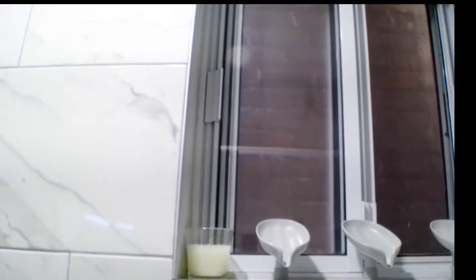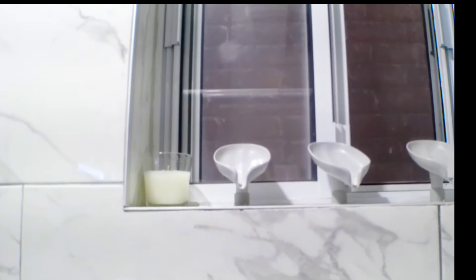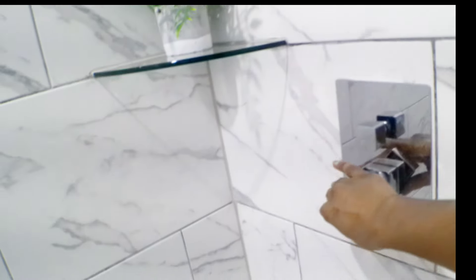Let me give you a full view of the shower area before I start talking. So I have two glass shelves in the corner, and on the shelf I have a nice fancy soap dish. I have my body wash there. Going over, that's the window — no worries, nobody can see you from inside when you're taking a shower. On the windowsill I have a candle and three slanted soap dishes so the water doesn't stay and melt the soap. I also have a little plant there.